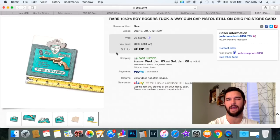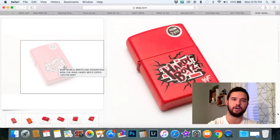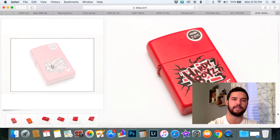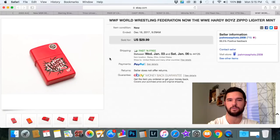Cap guns always sell well and Roy Rogers sells well. This was a great little item — I picked it up for eight or ten dollars and on sale it sold for $31.99. This next Zippo is included because it's not an old Zippo — it's from around 2000 — but it is WWF Hardy Boys and it's red. Any cult following like WWF has stuff that sells. Beer brands, cigarette brands, anything with a cult following — make sure to put some thought into buying Zippos. This one sold for $29.99 and I paid eight bucks for it.